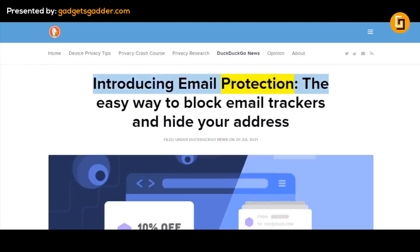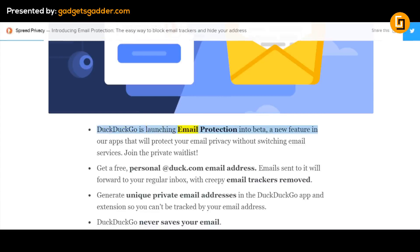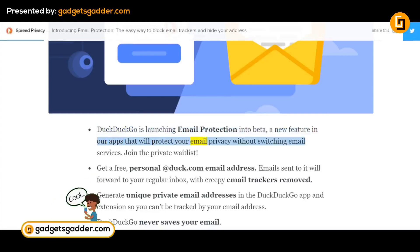Introducing Email Protection — the easy way to block email trackers and hide your address. Filed under DuckDuckGo News on July 20, 2021. DuckDuckGo is launching Email Protection into beta, a new feature in our apps that will protect your email privacy without switching email services.